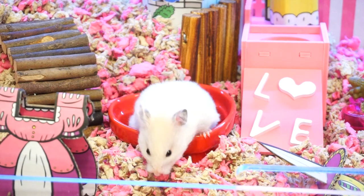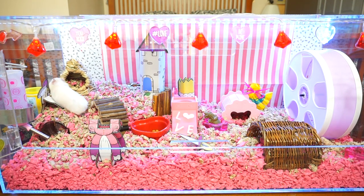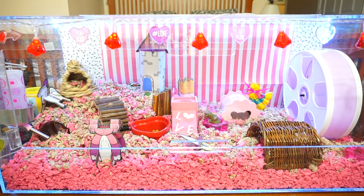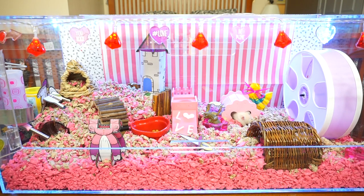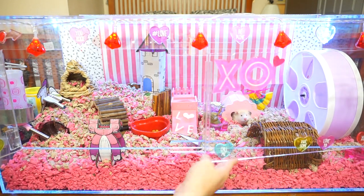We're not going to clean her cage today, but what I will usually do is take out all of the bedding and just give it a nice wipe down with some vinegar and water. That's when she will get new bedding, new toys, and a whole new layout and theme for the new month.